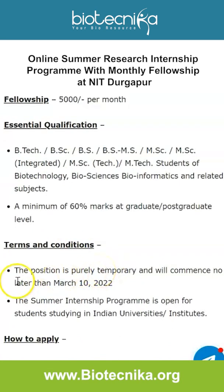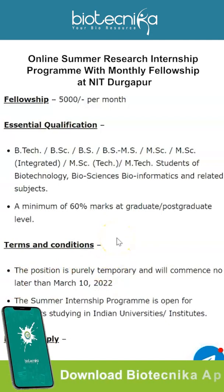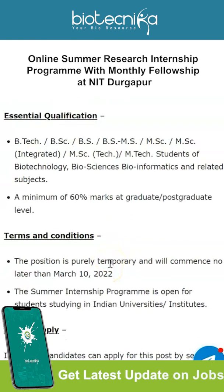The position will commence no later than March 10th, 2022 — we are already in February, so there isn't much time. There is only one post available, so make sure you are eligible and apply as soon as possible. This summer internship program is open to students studying in Indian universities and institutes.